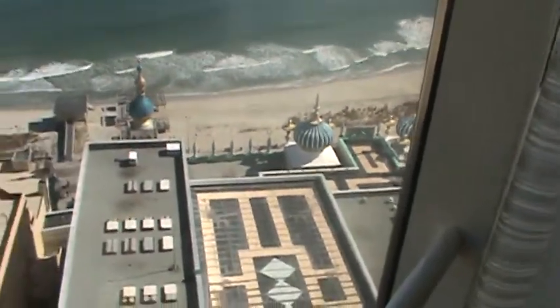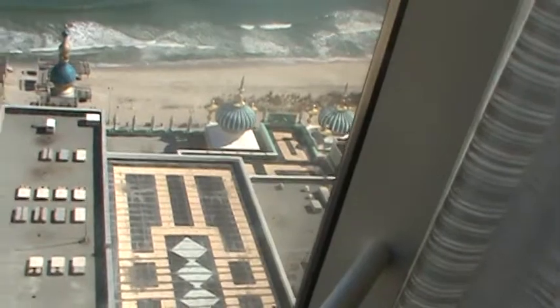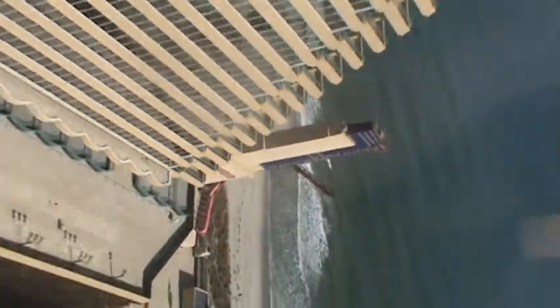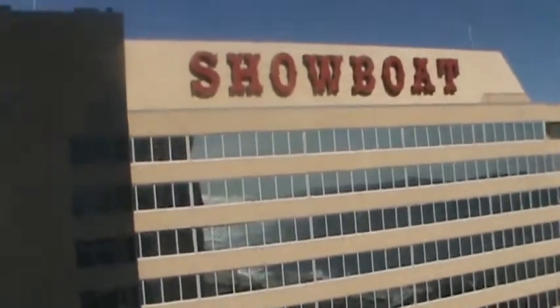I don't know what the hell that is but you will not see me doing that — it's the slingshot thing. That's the back of the Taj Mahal right down there, and the beach — I guess we'll be taking a walk on that. There's a sign on the Showboat for the House of Blues, which is a big famous chain for shows and stuff, which is really cool.